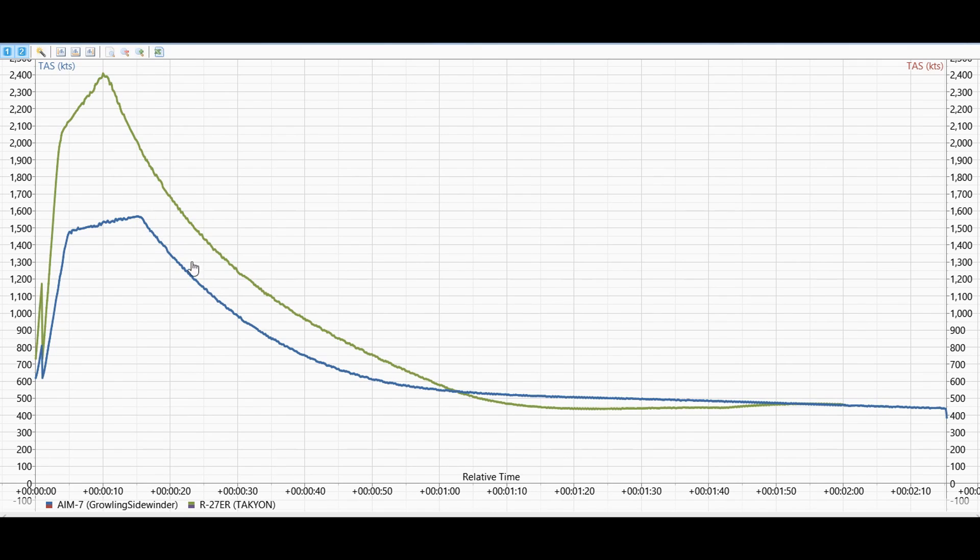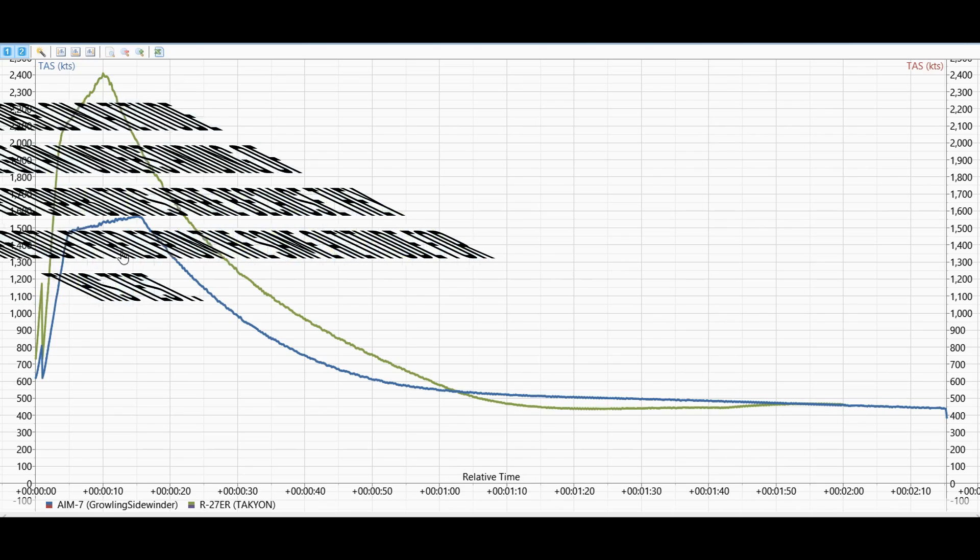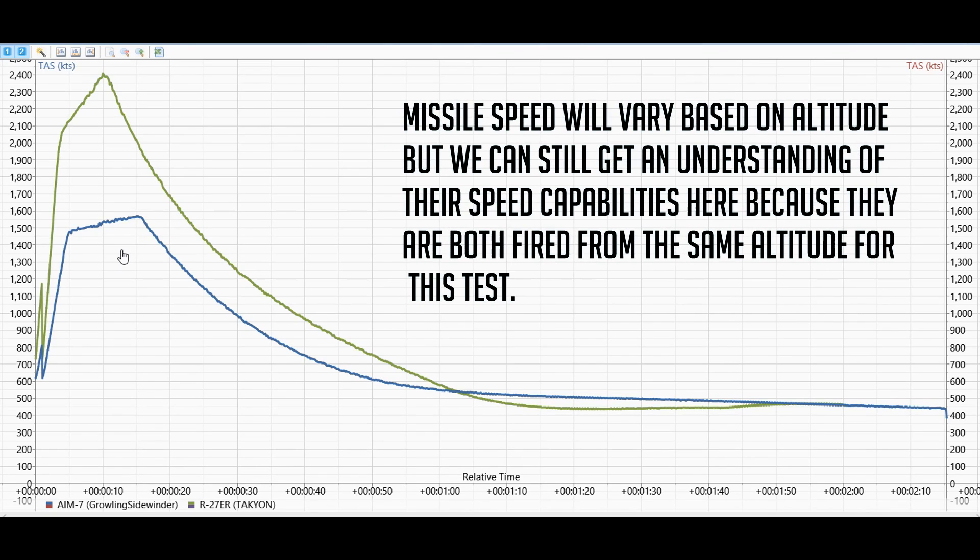Here's a graph of the AIM-7 Sparrow in blue versus the R-27ER in green. Across the x-axis we have true airspeed displayed in knots, and across the y-axis on the bottom we have relative time from missile launch. This test was performed by two aircraft flying co-altitude at 30,000 feet, both firing the missiles at roughly the same time — within a few milliseconds difference — and attempting to maintain the same speed for initial launch speeds, so it's not going to throw things off too much.